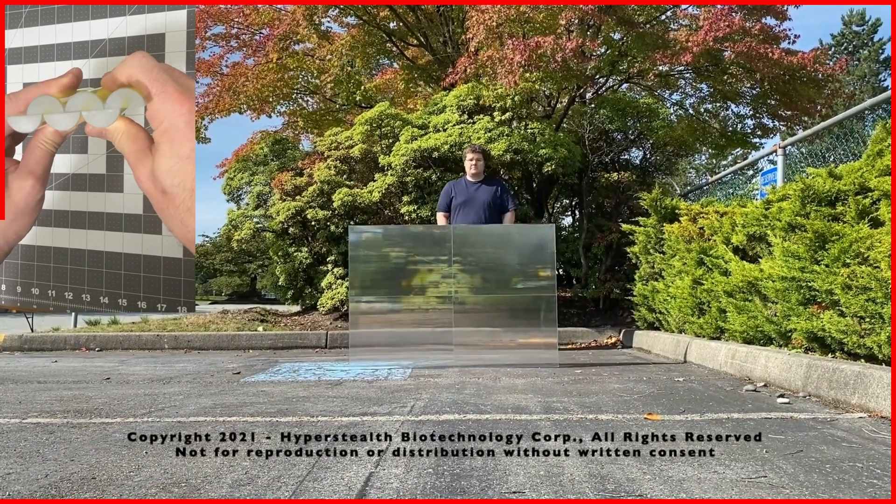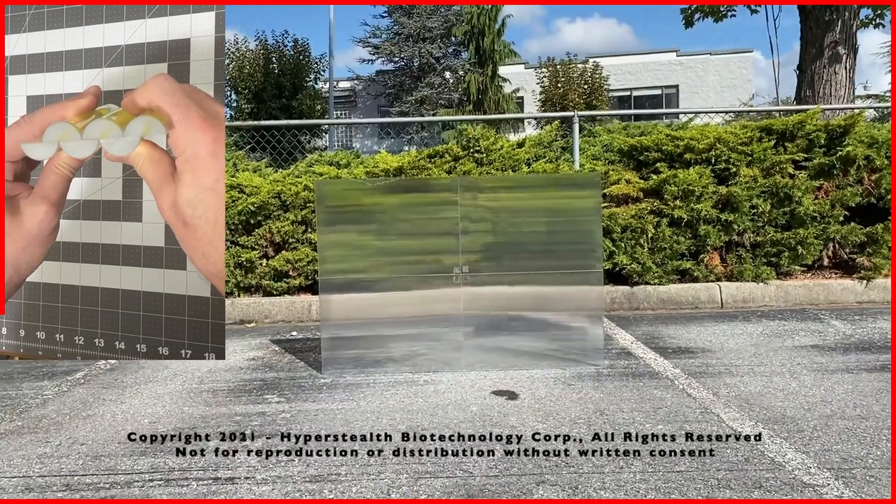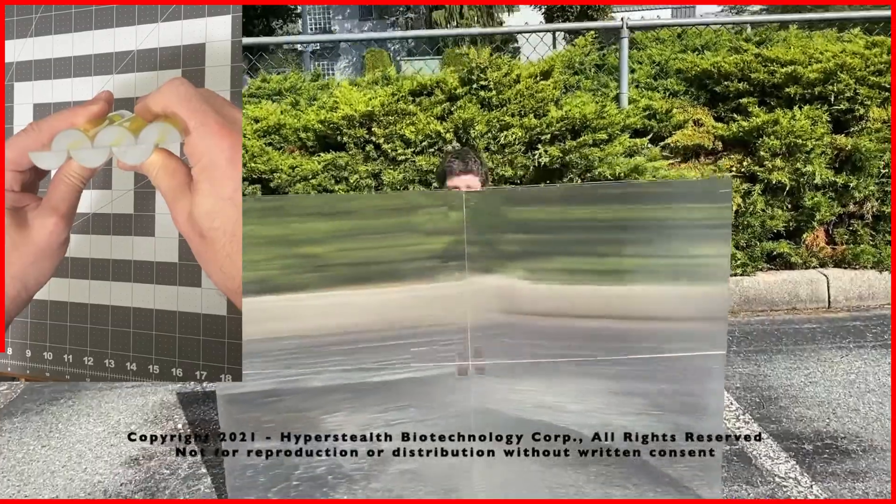Guy Kramer now has 11 patents granted in the field of optics with over 400 claims approved, and has assigned these patents to Hyperstealth.